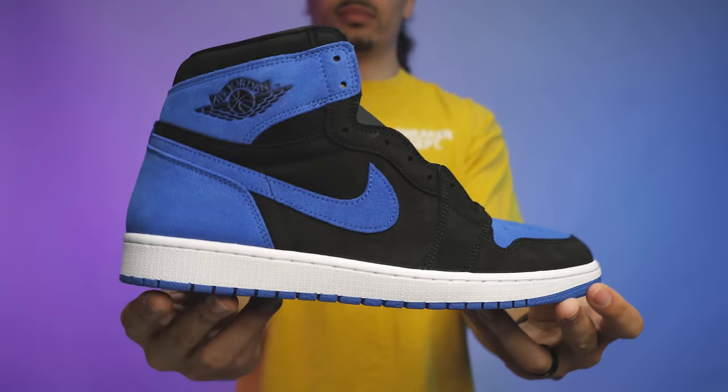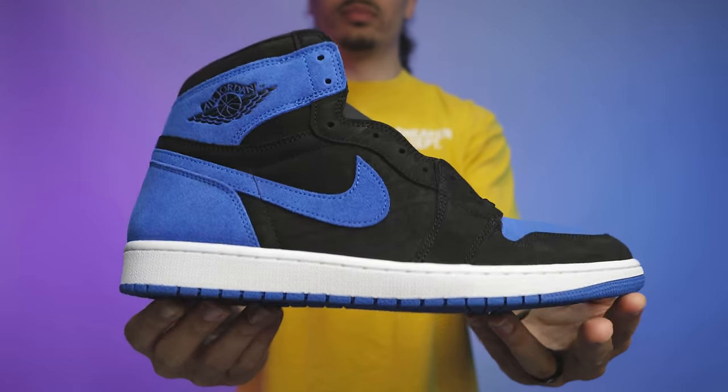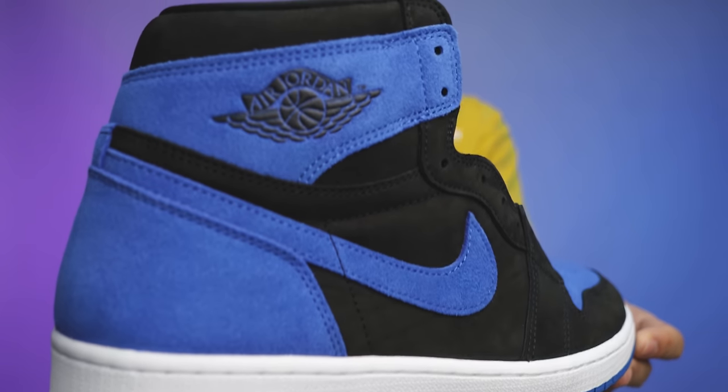Next up is a very interesting shoe. I was watching another video and just realized this shoe is one of the shoes coming out this month — the Royal Suede Air Jordan 1s. This shoe is a definite cop to me. You know me and the blue. These actually just came out yesterday.